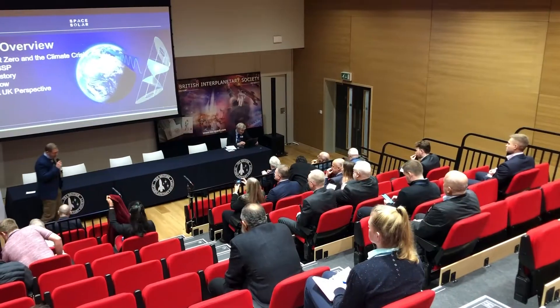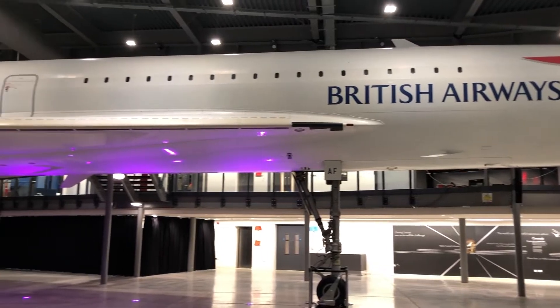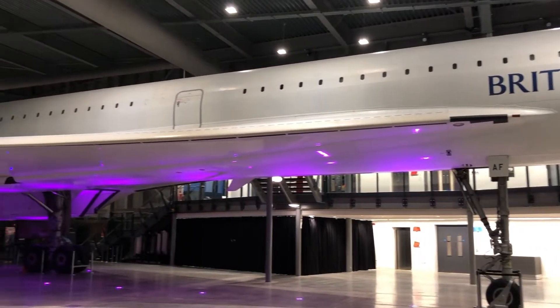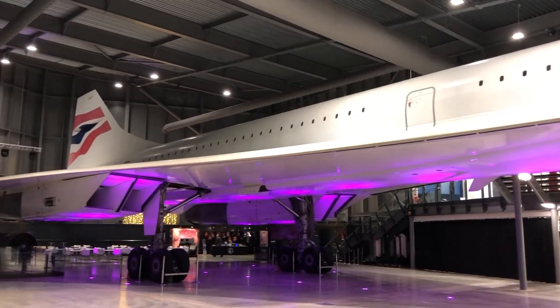I'm here at Aerospace Bristol for the British Interplanetary Society's Reinventing Space conference, and it's given me the wonderful opportunity to check out this Concorde — the last Concorde to fly — and to follow up on a particular legend: the story of the flight engineer's hat.